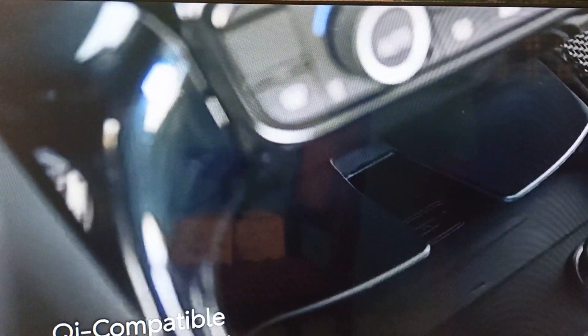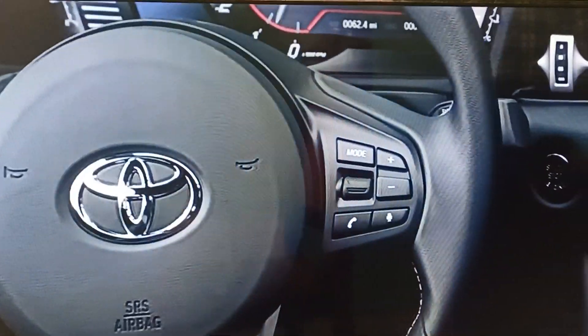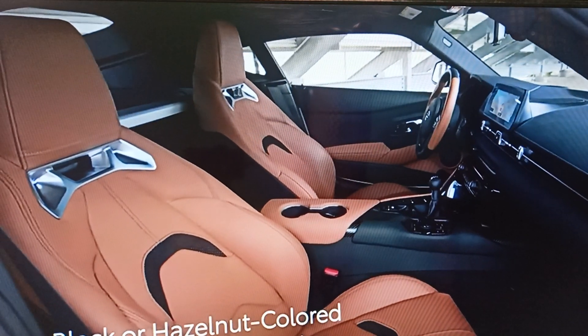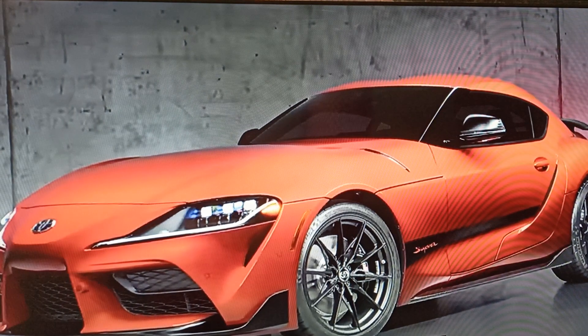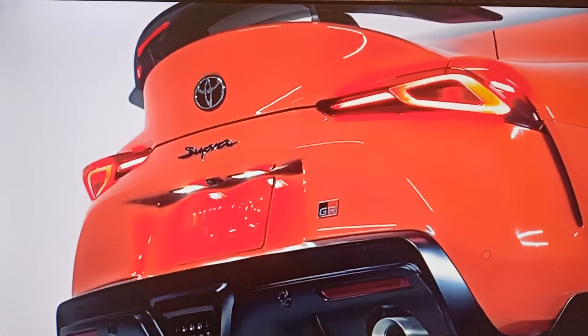In addition, an available Qi-compatible wireless charging makes sure that mobile devices remain charged up, while the standard smart key system adds an extra layer of convenience. The available black or hazelnut leather-trimmed interior enhances GR Supra's dynamic styling, while exclusive details on the 45th Anniversary Edition, like a limited edition plaque commemorating this model, reminds owners that they're driving a piece of Toyota history every time they get behind the wheel.